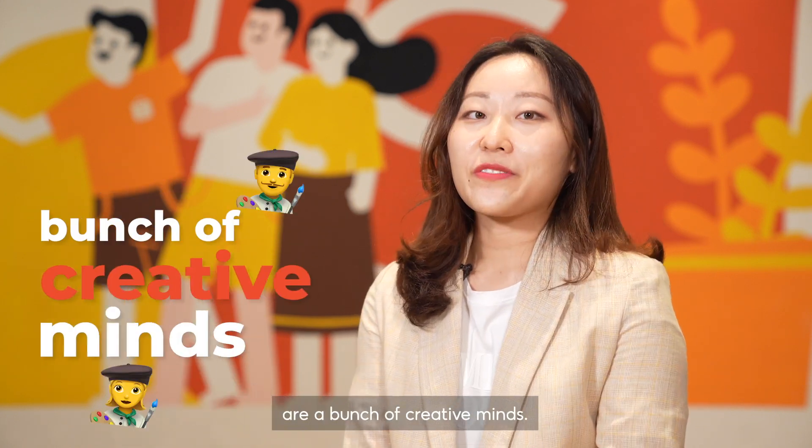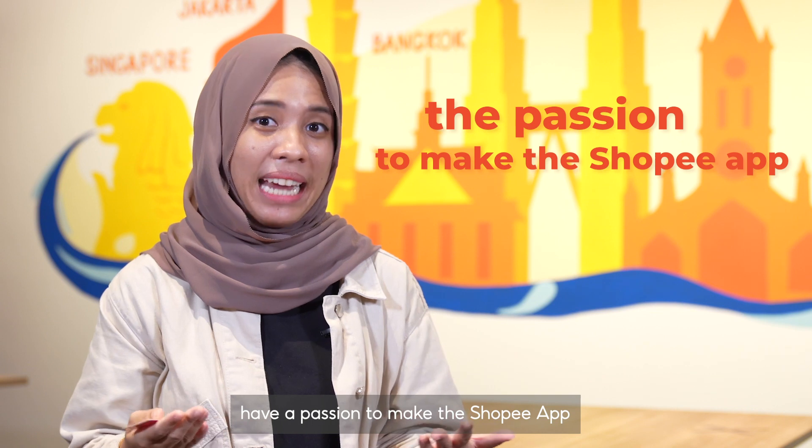Who are Shopee designers? Shopee designers are a bunch of creative minds. Our designs create value for our users. I feel that all of us have a passion to make the Shopee app a more seamless experience for all our users.